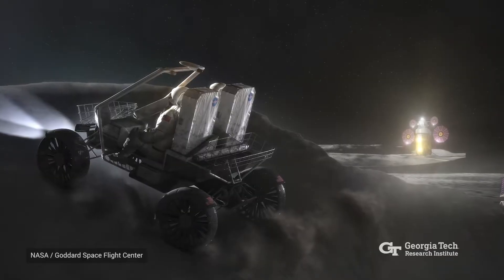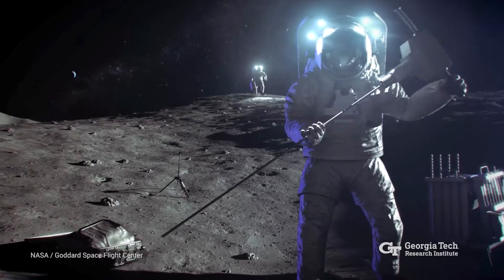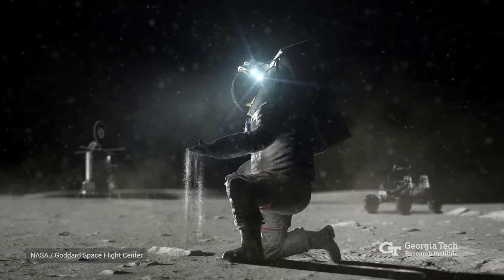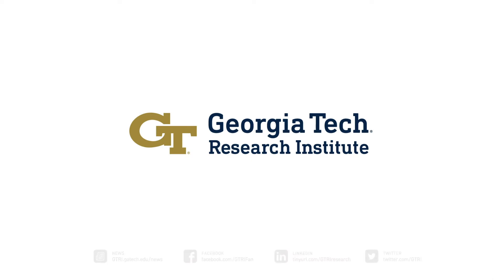Thirsty residents of future lunar communities may one day be thankful for the work of this tiny spacecraft. In Atlanta, I'm John Toon with the Georgia Tech Research Institute.